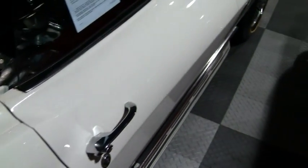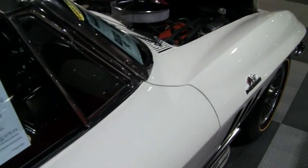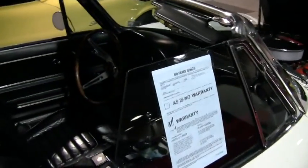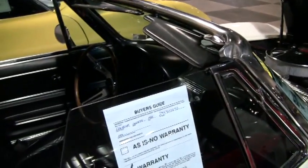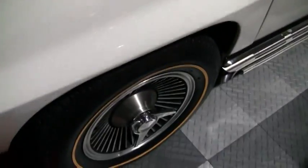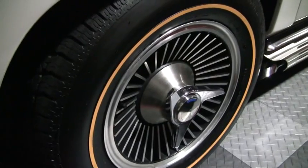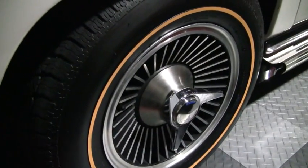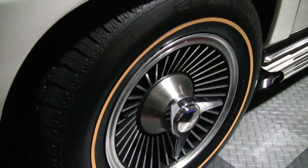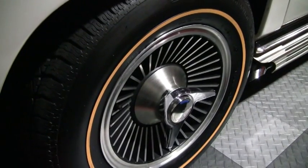All the side and vent glass on this car has correct date codes. The weather stripping looks to be older but it's mostly intact and in good condition. This has reproduction knockoff wheels that are in very good condition. It has newer reproduction gold line tires that look real nice and really add to this car.